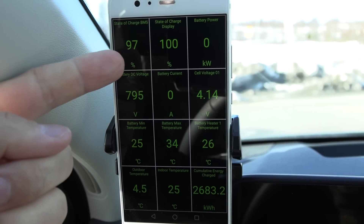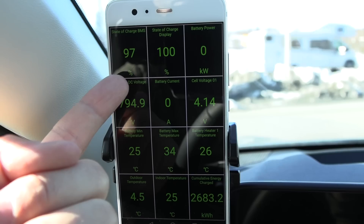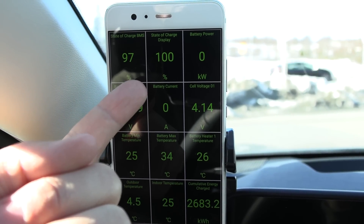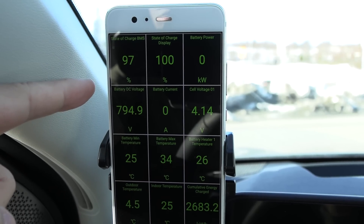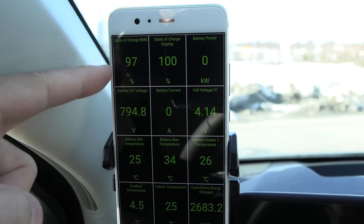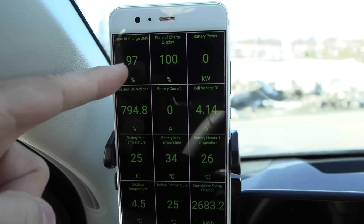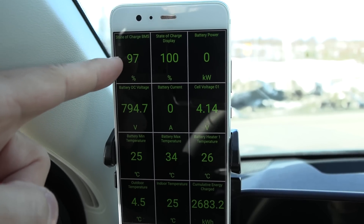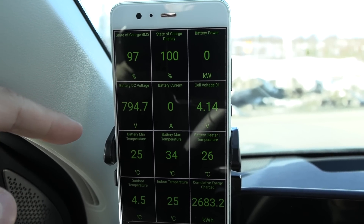We're done charging, and interesting observation: when the battery was brand new, the BMS state of charge was 97%, but in this place it's 100%. Maybe this is a way for Hyundai/Kia to hide degradation — eventually they can charge slightly higher, so as the battery ages it will say 99% here when it says 100% there.